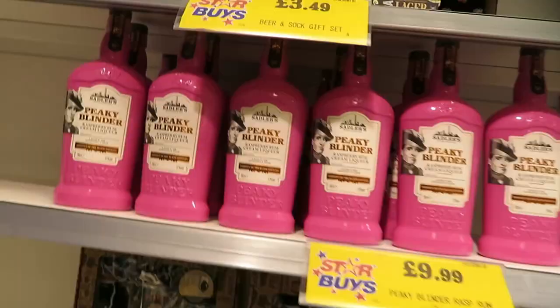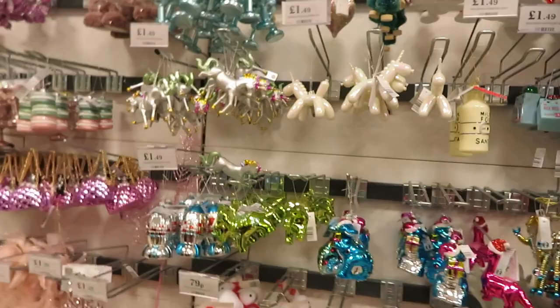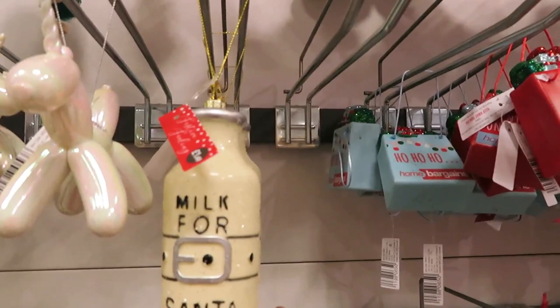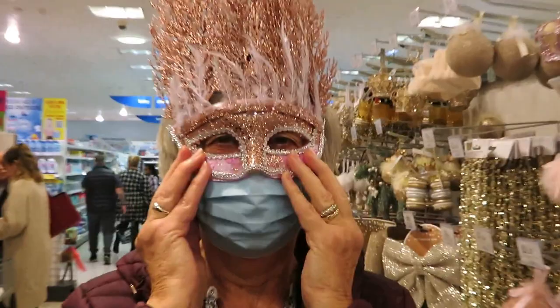They've got a Peaky Blinder raspberry rum cream liqueur for £9.99 - if you like Peaky Blinders and raspberry rum cream liqueur! There's milk for Santa - I really like that - it's £1.49. And then there's a home bargains decoration for £1.49 and this balloon unicorn - they're all £1.49. Oh my goodness, that's really scary!